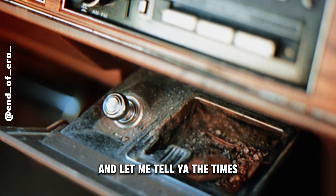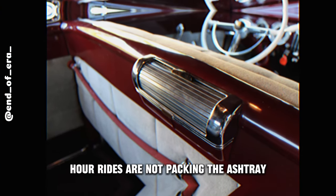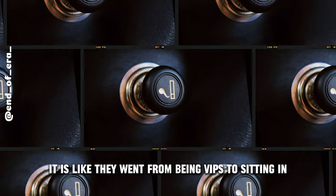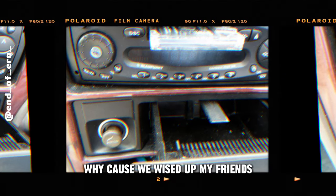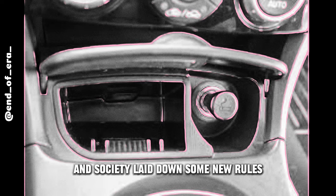People realized there's more to life than rolling down the road with a cloud of smoke behind you. The times, they are a-changin'. Fast forward, and you'll notice our rides aren't packing the ashtray-lighter combo like they used to. We realized it's not cool to hotbox our cars, and society laid down some new rules.